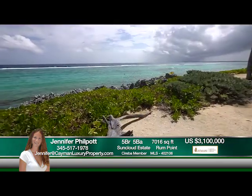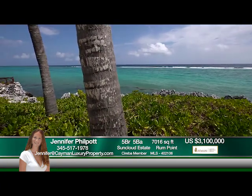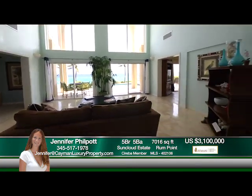And just off the coral landing at sea, you'll find some incredible snorkeling experiences to offer your family and friends. Contact Jennifer, the Cayman Kai and Rum Point real estate expert, to learn more.